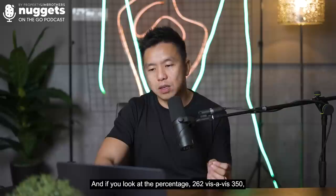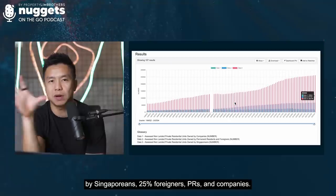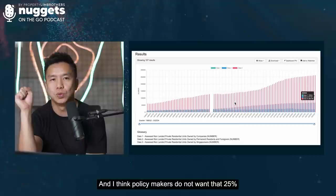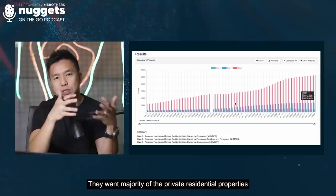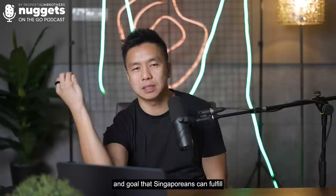When you look at the percentage — 262,000 versus 350,000 — that means 74% of condos and apartments are owned by Singaporeans, and 25% by foreigners, PRs, and companies. Policymakers do not want that 25% to balloon up to 30%, 35%, 40%, or 50%. They want the majority of private residential properties to remain owned by Singaporeans as an aspirational target for those upgrading from HDB to private property.